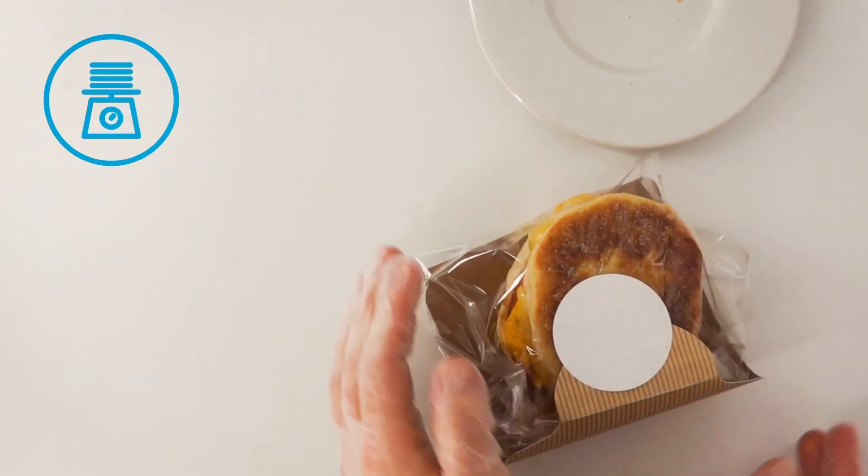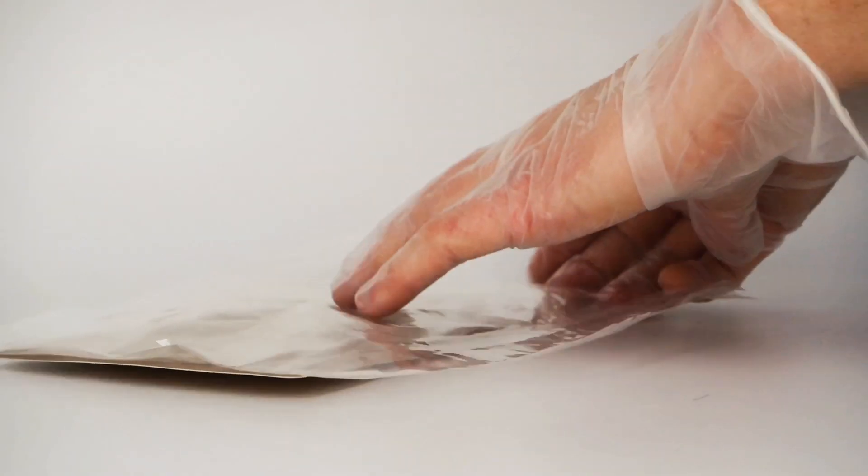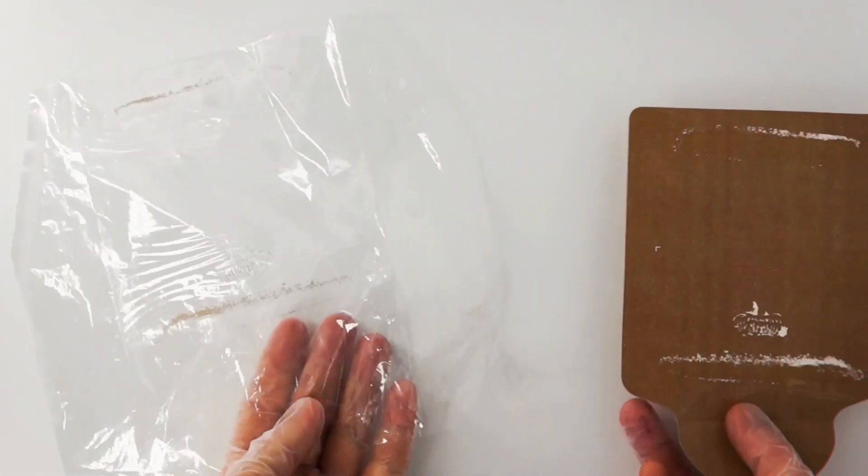HandWrap is lightweight, ships flat, and requires minimal storage. It's easy for customers to peel away the film on the package and recycle the carton board, which is made from renewable resources.